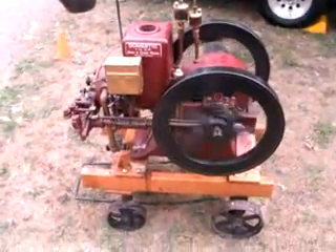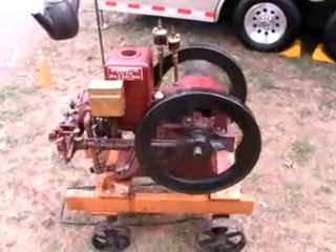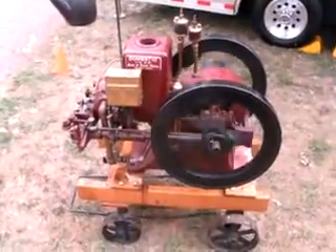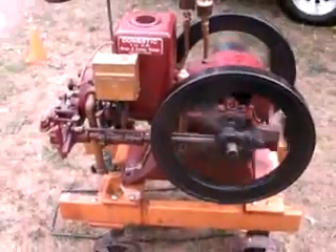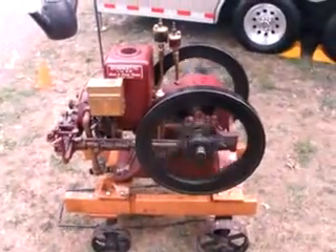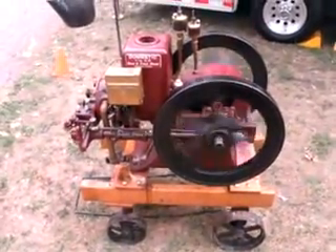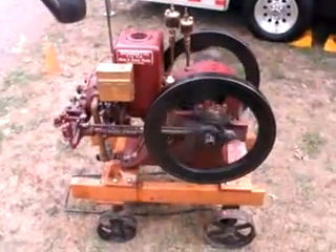This is a horse and a half Domestic. He did a beautiful job on this thing. He's got the Weco Magneto and everything, and it's been running just as smooth and as nice as can be for the last 20 minutes here at the 2009 Portland Show.